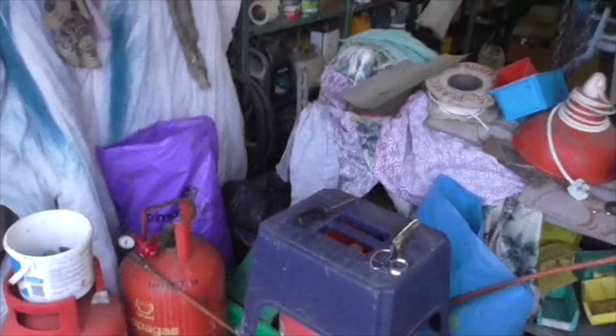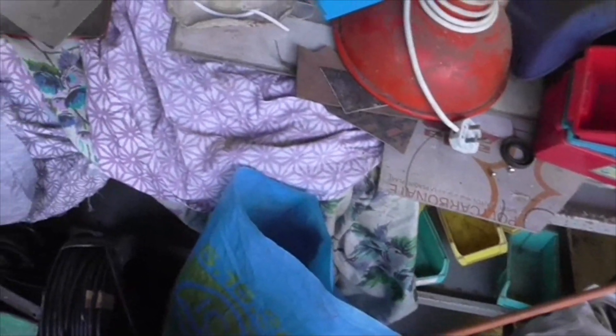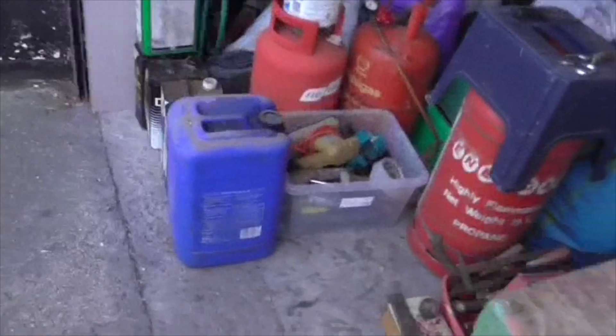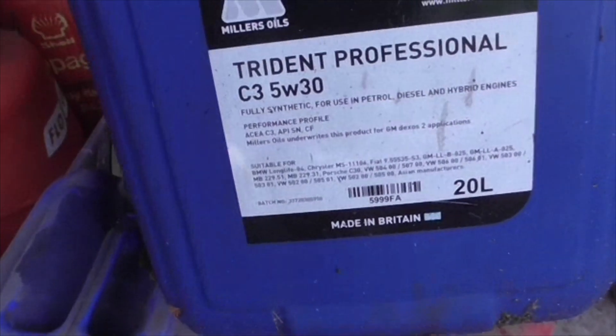Hello people. Wednesday, quarter to five. We are sorting and assimilating. That's the throw out, that's the rubbish. We've even got loads of oil. I wish I had got this before I spent two hundred and sixty pound on oil for the tractor. That's ATF. I think that's hydraulic oil, straight thirty. These are all half full - oh god, that one's full. This one is five thirty fully synthetic for use in petrol and diesel and hybrid engines. Millers Oils. Good gear.